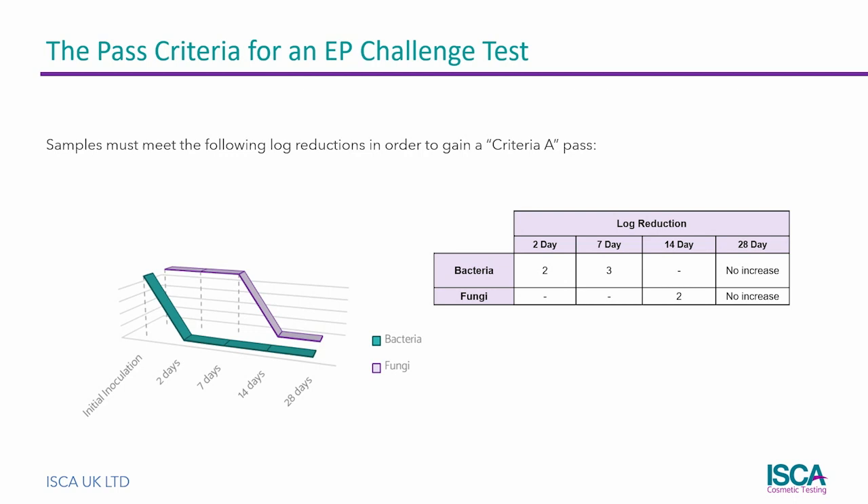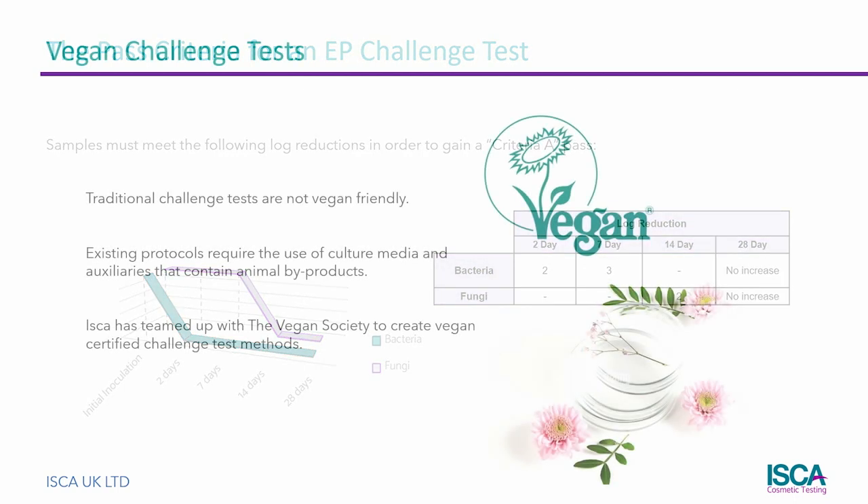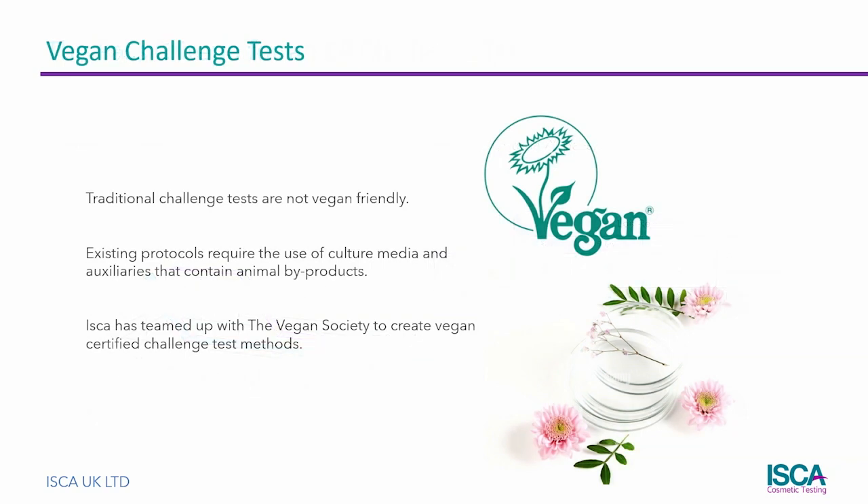One aspect of challenge testing that is often overlooked is that the traditional test methods are not vegan-friendly. Animal by-products are used routinely as culture media and auxiliary chemicals. We are therefore delighted to announce that ISCA now offers alternative vegan-friendly challenge tests that have been certified by the Vegan Society.